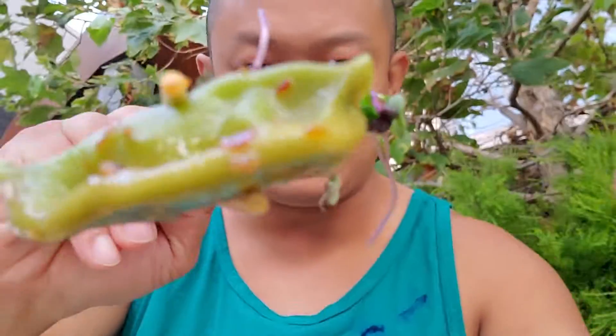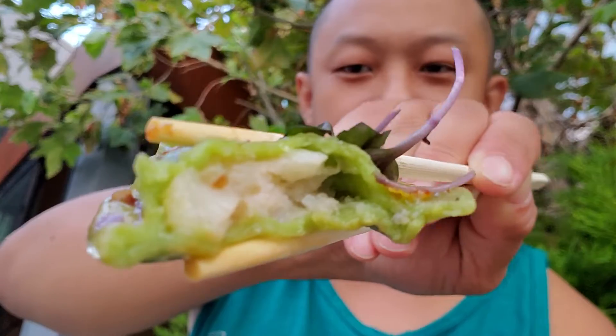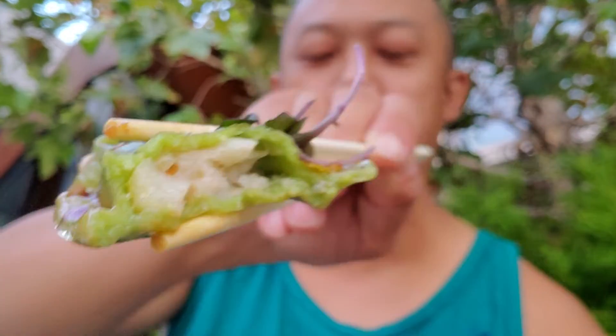Szechuan seafood dumpling. I like them — pretty good. There's shrimp inside. Let me dip it in the hot chili oil.